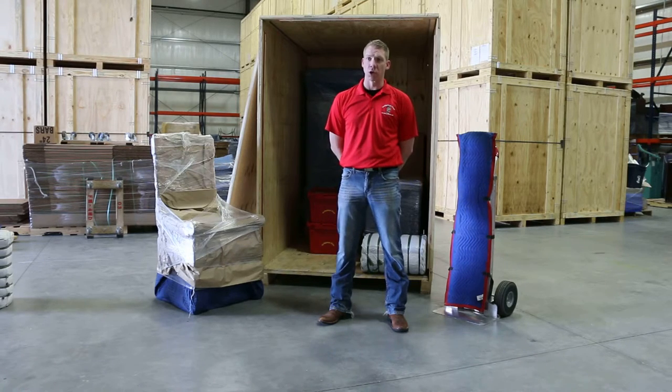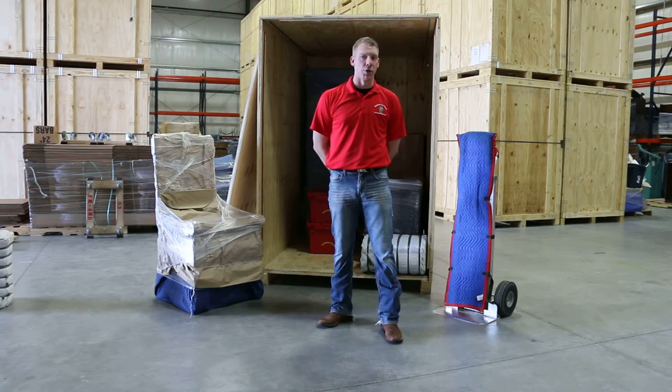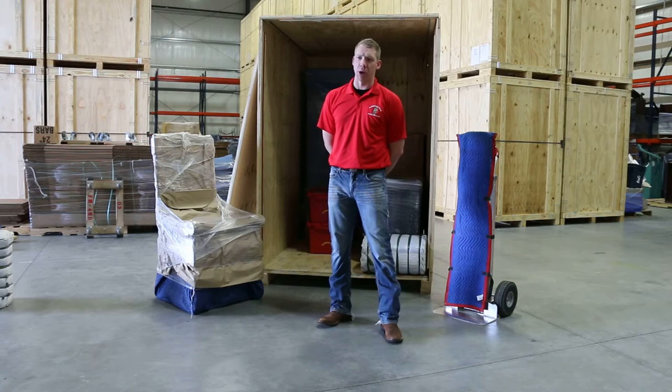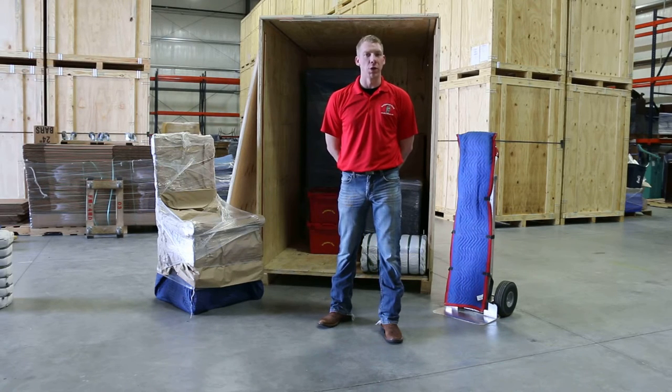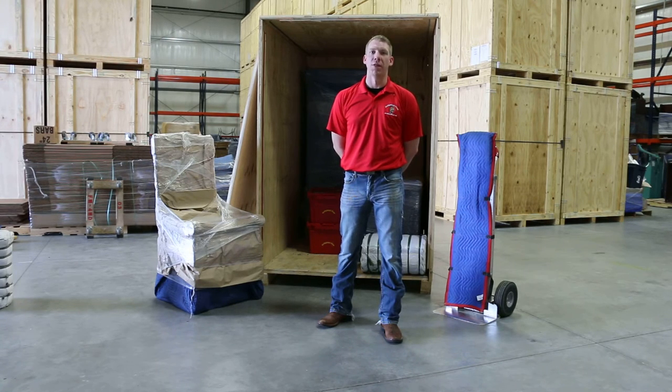We also have short-term options and dock receiving capabilities. Even if vaults are not for you, we can move you in or out of your self-storage. Contact us with any questions you may have about moving, storage, or packing at 844-737-7800. Thank you.